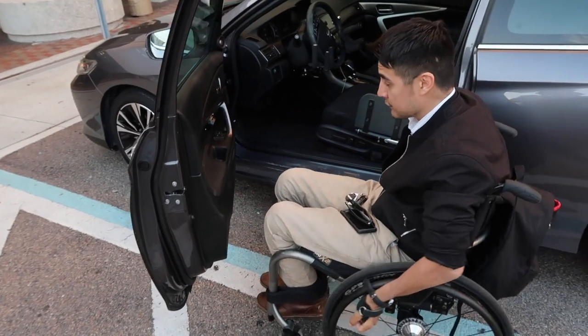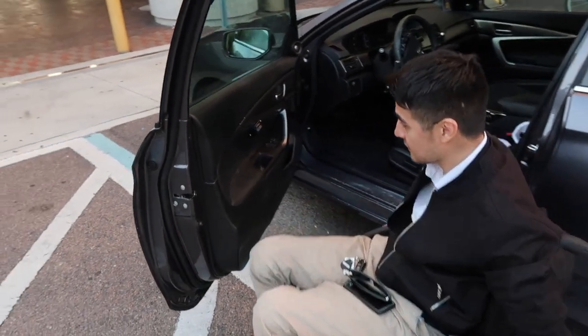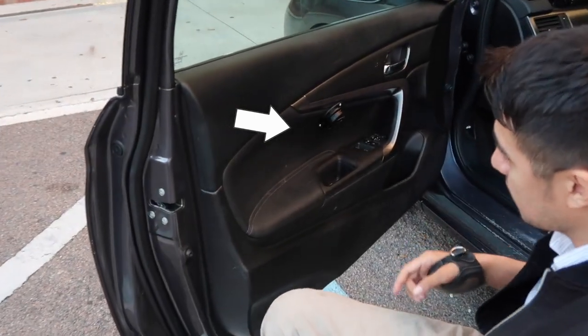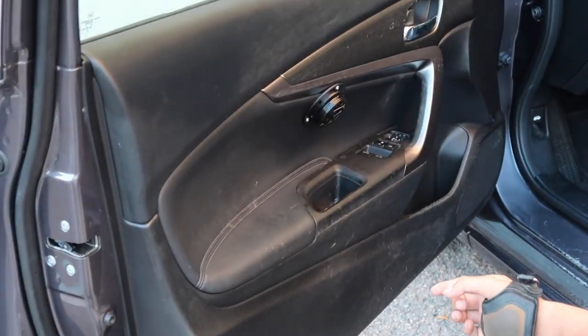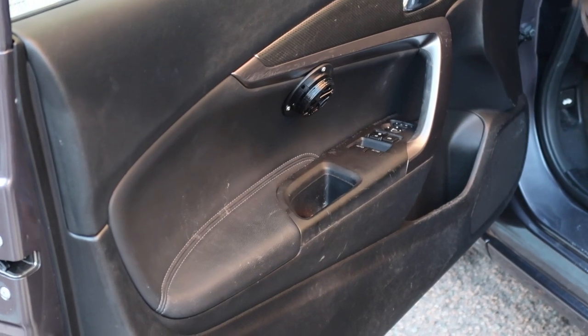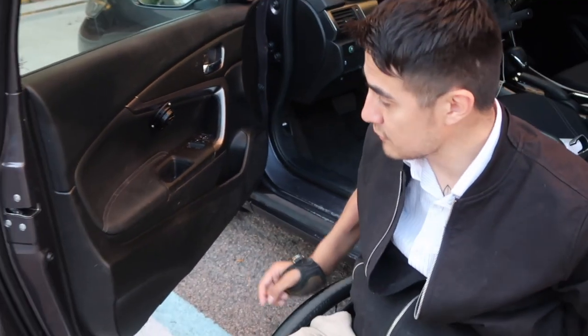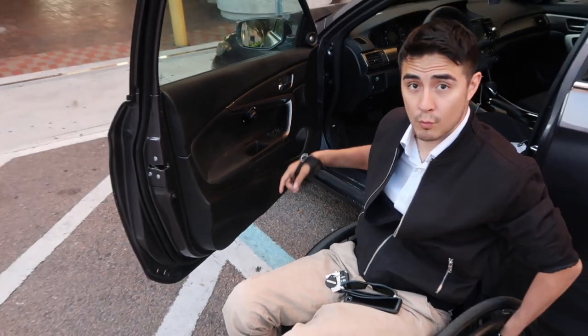Now the first thing you probably see — or maybe don't see — is this button right here. That button has my controls, since I can't use my hands. They're always going to be on my hand controls. I use this with my elbow, and it goes through the wipers, the lights, and the cruise control.